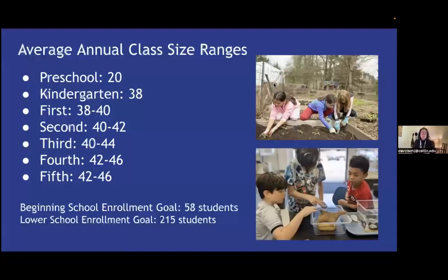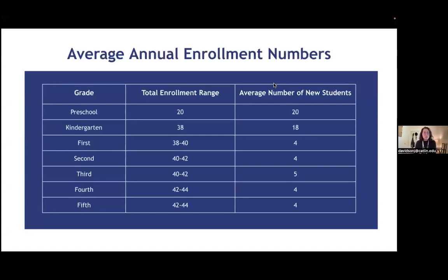Our primary points for admission within the beginning and lower school are preschool and kindergarten. At preschool, we have 20 seats usually available. At kindergarten, we open up another 18 seats, so we have a kindergarten class of about 38 students. Through first to fifth grade, we tend to have some open spots, maybe between two to six positions, depending on re-enrollment. Preschool and kindergarten tend to have the most seats, and first through fifth grade average about four open seats. We won't know the number of seats available until after February 1st, when we have an idea of who is re-enrolling.